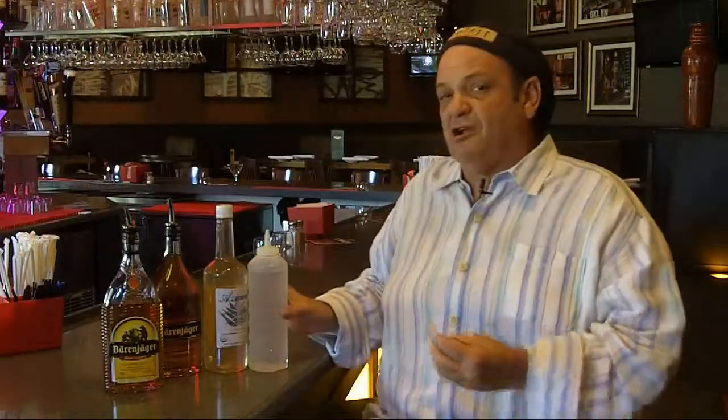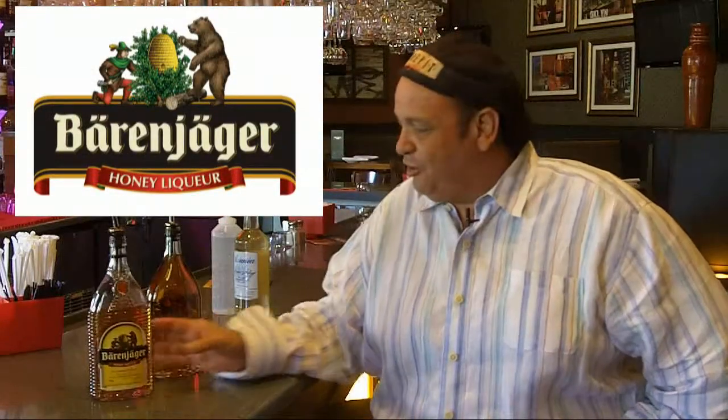I love it when we get new products, especially from classic providers like Berenjager. In the last several years with mixology, we're looking for natural sweeteners. Simple syrup, agave syrup from the agave plant — those are great. But honey is really the natural sweetener. And Berenjager, since the 15th century, has made the classic honey liqueur. And now, for the first time, we're going to mix it up with Berenjager honey and bourbon.